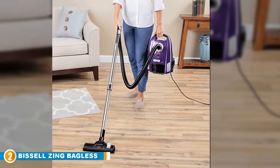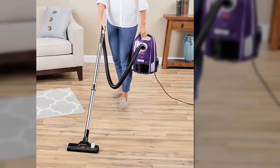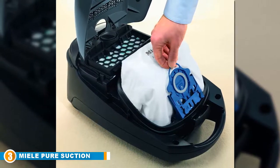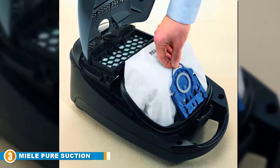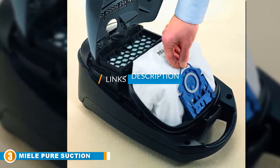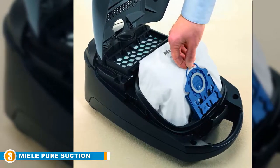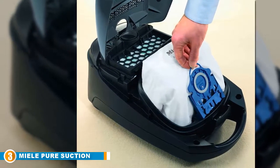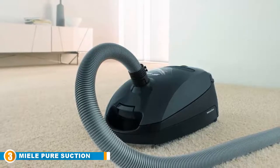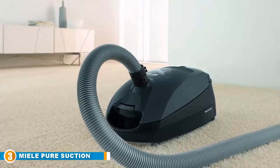When you choose a Bissell product, you are helping prevent homelessness and contributing to saving an animal's life. The number three position is held by the Miele Pure Suction Canister Vacuum Cleaner. The air clean system ensures maximum filtration with the Miele filter bag, air clean exhaust filter, and motor protection filter. This innovative system purifies the air of your home, and the self-cleaning collar ensures no dust escapes.